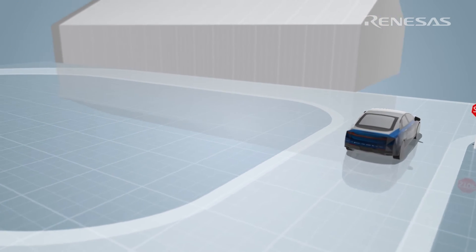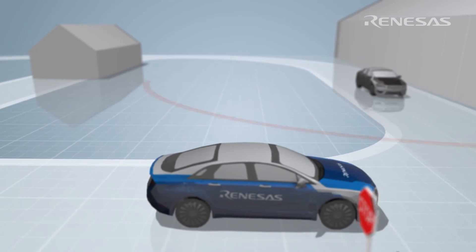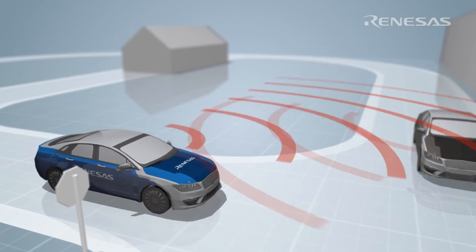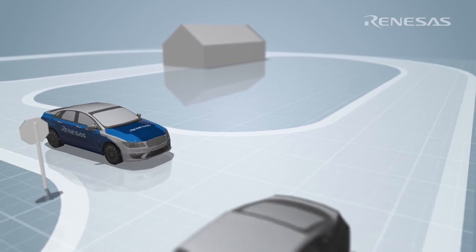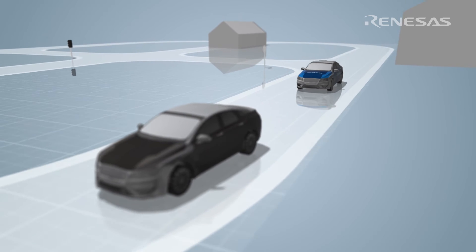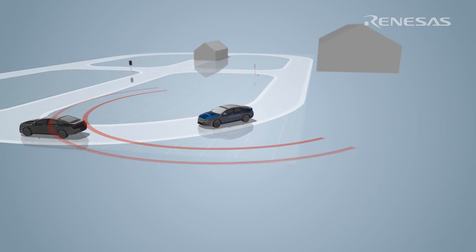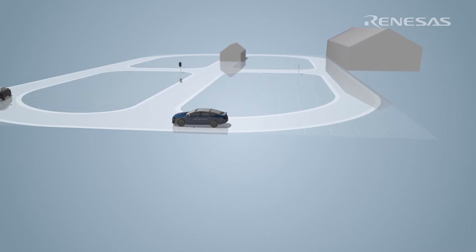The vehicle will use its forward camera to detect and stop at the stop sign. A fusion of LiDAR, DSRC radio and radar will be used to detect any oncoming traffic. Once the safe driving path is detected, the Skyline vehicle will turn back onto the outer loop, maintaining a safe distance between itself and any vehicle in front of it.